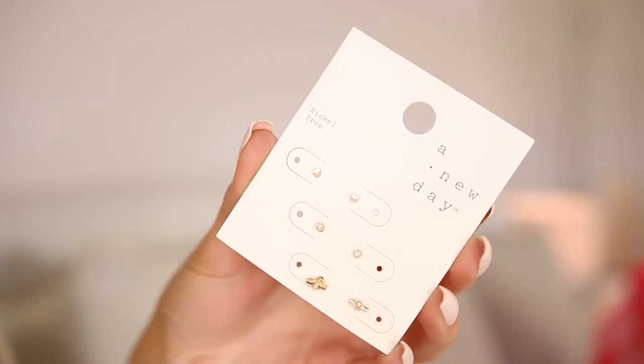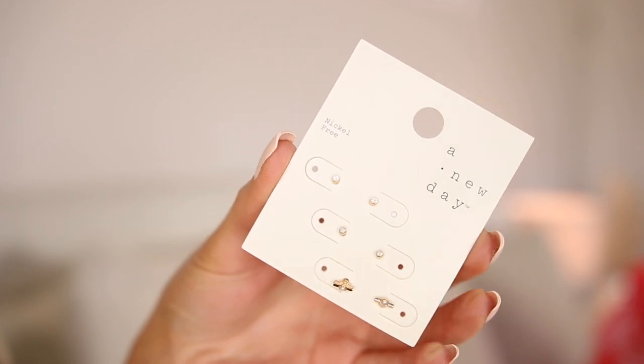I love the brand A New Day from Target — their earrings are amazing quality and they're all about eight or nine dollars. I had to get another pair. I got a three-pack of dainty earrings — they're actually in my ears right now, just this little stud. I love how dainty they are. I have three holes on each side so I put them in the third hole and it just looks really chic, like a curated ear.